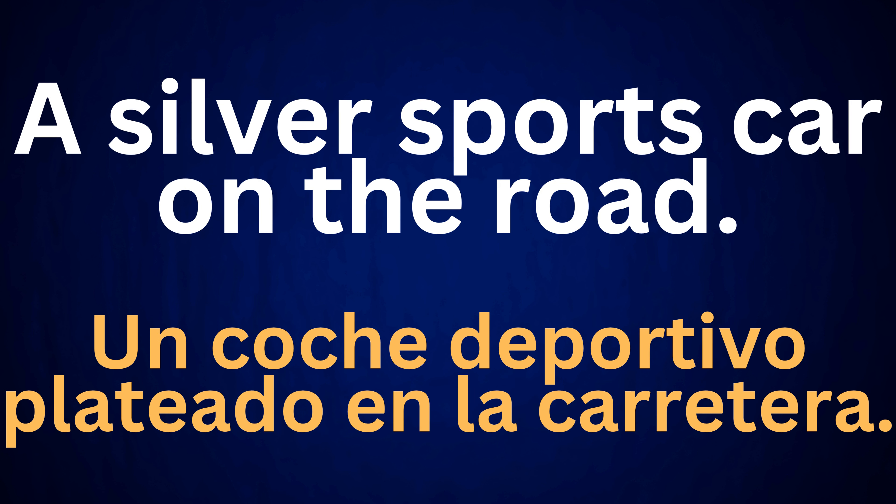A silver sports car on the road. Un coche deportivo plateado en la carretera.